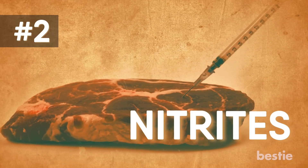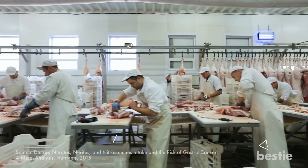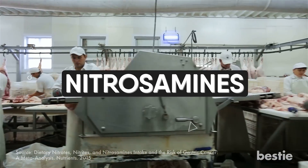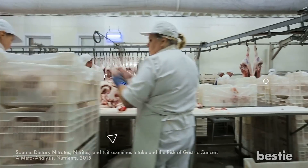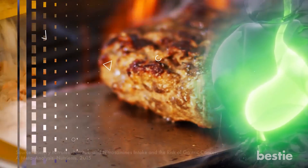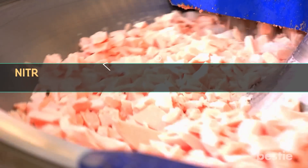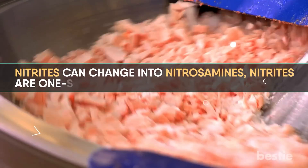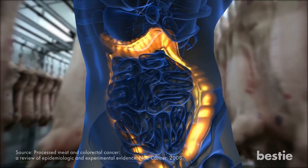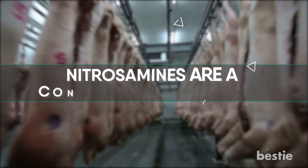2. Nitrates. Nitrates are preservatives added to processed meats. They're not bad in and of themselves, but they do turn into harmful chemicals called nitrosamines — carcinogens also found in cigarette smoke. Nitrates form nitrosamines when they're cooked at high heat and sometimes even when exposed to the high acidic environment of your stomach. Nitrates are added to meats to keep the pink-red color and prevent browning. Nitrosamines are a confirmed health buster, and processed meats have been linked with colon cancer.